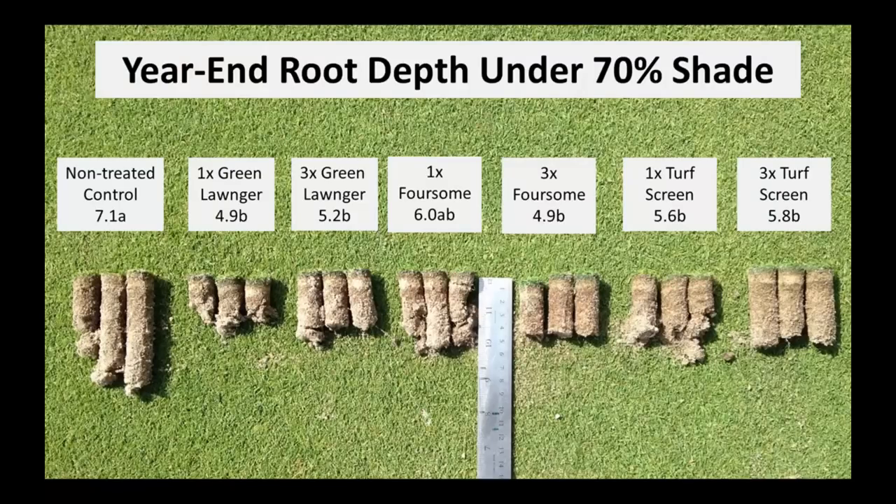Looking at year-end root depth data under 70% shade, we take a core and shake it off to see where the roots break, since most of the mass will be in the area where sand is held together. Under the control, we're seeing much greater root depth than with all of our pigmented products. The exception was foursome at the 1x rate, which was still smaller than the control but statistically no different. We saw this last year too on a fairway-height creeping bentgrass green under 70% shade, so I'm more confident seeing it year over year on different stands under different shade environments. I would really want to avoid putting down a pigment on a shaded turfgrass environment.